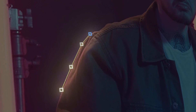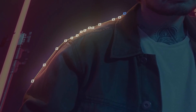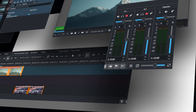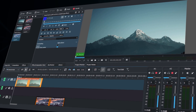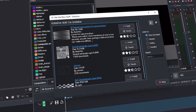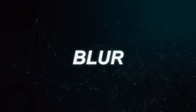Kdenlive also has masking and rotoscoping, which are really useful to make cool video effects, and 3D compositing to turn anything 2D into 3D and make them look futuristic. Noise removal is also available here, which often lacks in many free video editors. It also has quite a lot of free add-ons which include transitions, overlays, and other useful stuff.